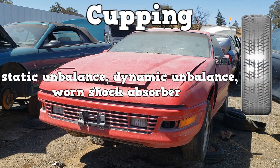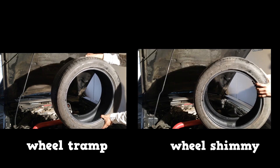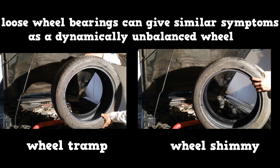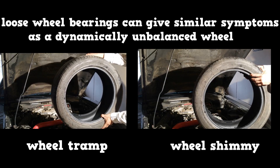Cupping can be caused by static unbalance, dynamic unbalance, or a worn shock absorber. Between static and dynamic unbalance, which one causes wheel tramp, and which one causes wheel shimmy? Remember that wheel tramp is the tire bouncing up and down, and wheel shimmy is the tire shaking from side to side. Keep in mind that loose wheel bearings can give similar symptoms as a dynamically unbalanced wheel.